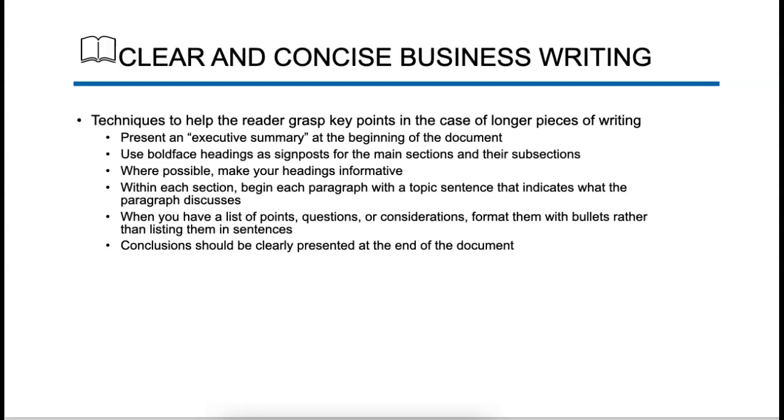So, clear and concise business writing — moving on in the chapter, we are on page 459. It's really interesting — I just read a book about Benjamin Franklin. The fourth paragraph here says ever since Benjamin Franklin said that time is money, business managers have placed high value on getting work done quickly. Clear and concise business writing. So presenting an executive summary — you want to paraphrase things in a way that the business orientation understands.